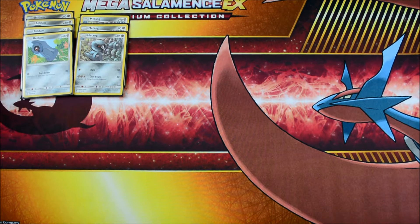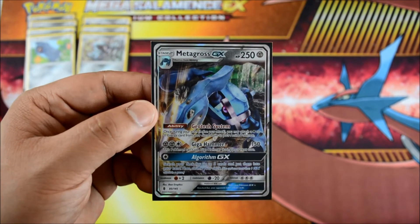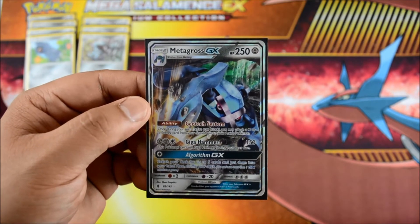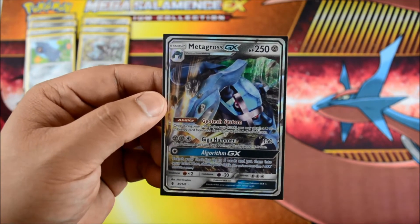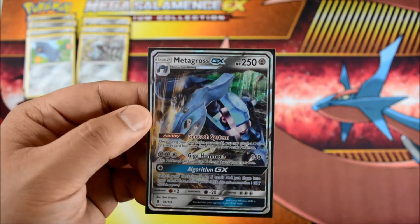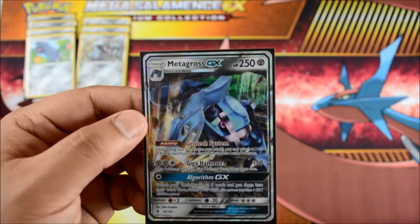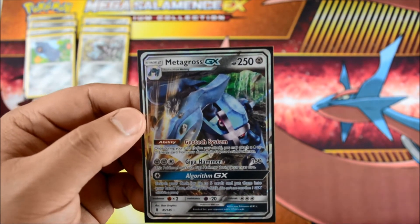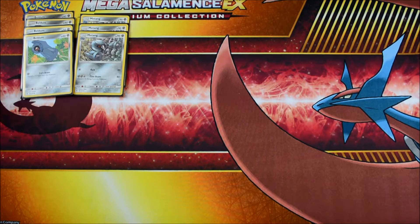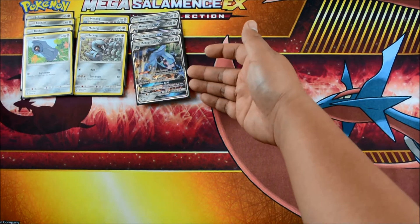Next we have Metagross GX — the key and core of this deck. Metagross GX is really good because it's really beefy. There's Geotech System, which lets you attach a Psychic or Steel Energy from your discard pile onto your active Pokemon. It's really good when you have a few of them up. You're basically using Gigahammer for 150, discarding the energies, then getting them back with Geotech System, maybe with a Float Stone. Super, super good.